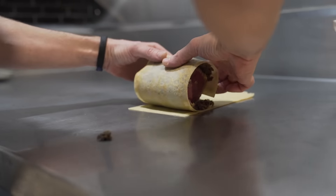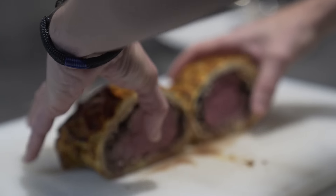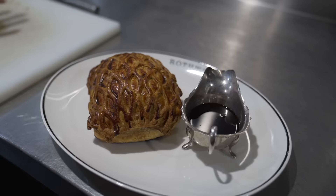Then a second coat of egg wash, and we bake it in the oven to an internal temperature of about 34 to 36 degrees, at 200 degrees. Rest it, carve and serve. We serve ours with a port and red wine sauce.